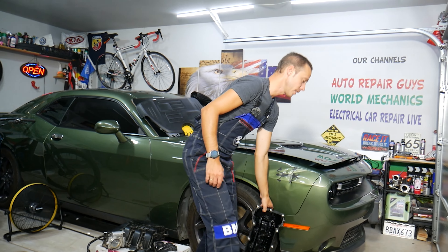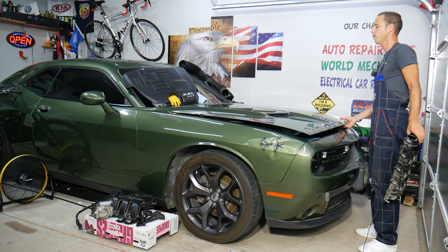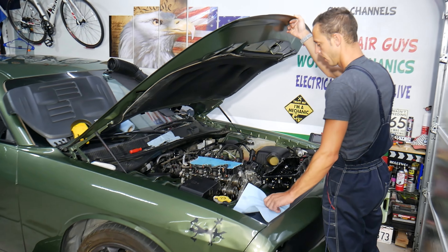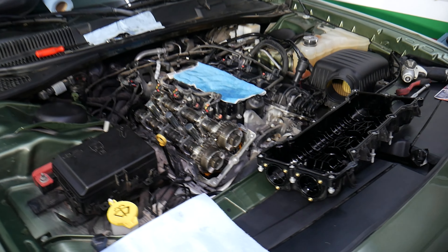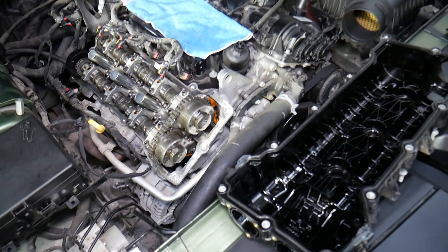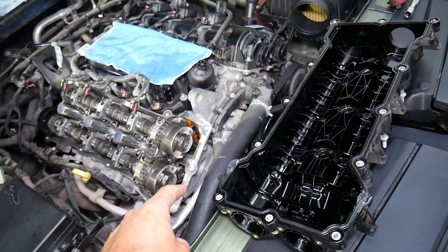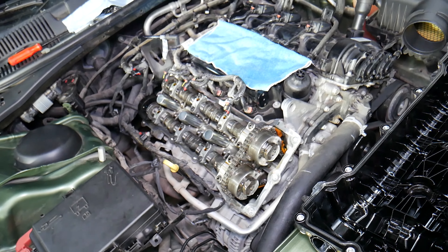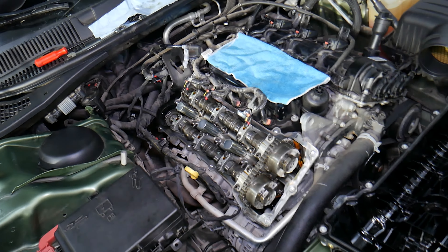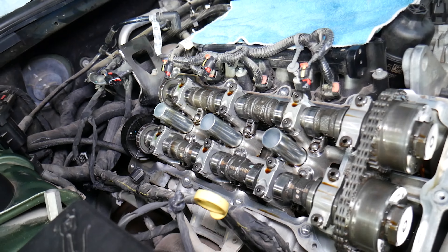What we have here is a 2018 Dodge Challenger with a 3.6 engine, though this applies to V8 engines as well. We'll be taking this engine completely apart and making videos on how to fix pretty much anything on it. On this specific car we'll probably end up with at least 500 videos, covering the engine, transmission, and the whole Challenger.